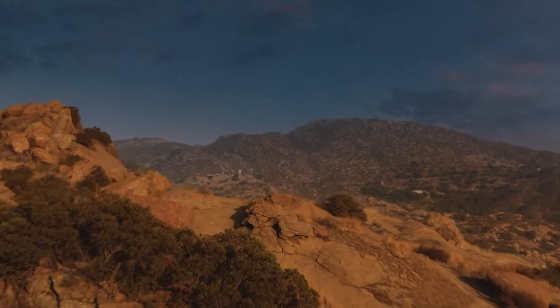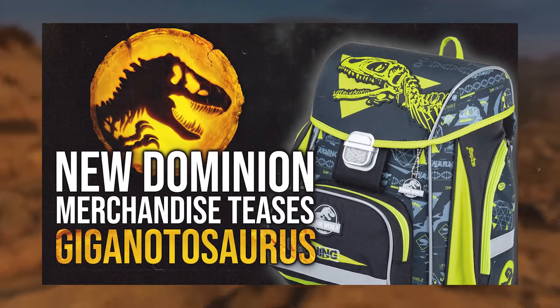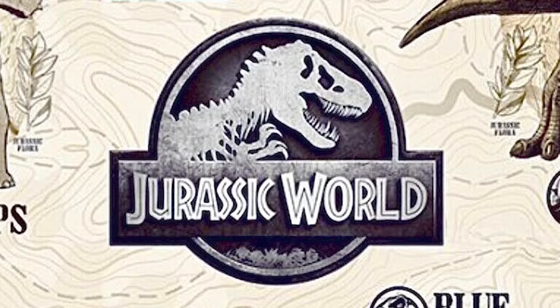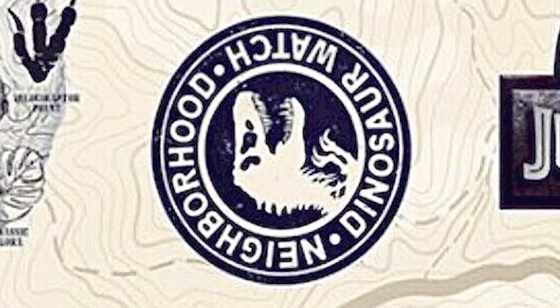It's also fun to note that some designs show the snowy environment, something we mentioned in our previous Dominion video. Alongside this, a Jurassic World logo serves as an emblem for 'Neighborhood Dinosaur Watch.' We're unsure if this is an in-movie organization like the DPG or if it falls purely within merchandising, building on the film's neo-Jurassic themes.